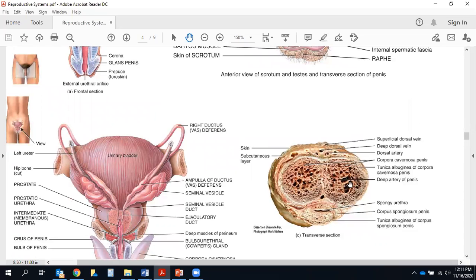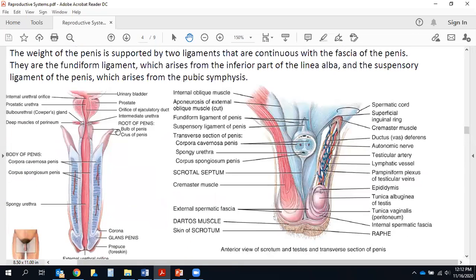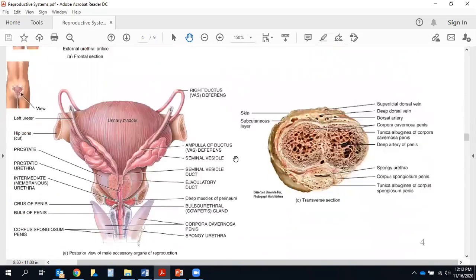I always try to include cadaver pictures whenever possible just to see what the real thing looks like, but you don't need to know this image. It's a posterior view looking straight at the back of the body. I like it because it shows the two vas deferens coming around the bladder, widening into ampullae, meeting with the seminal vesicles to form the ejaculatory ducts, which dump their secretions into the prostatic urethra inside the prostate. But that's not an image I'll ask you to know for the exam.